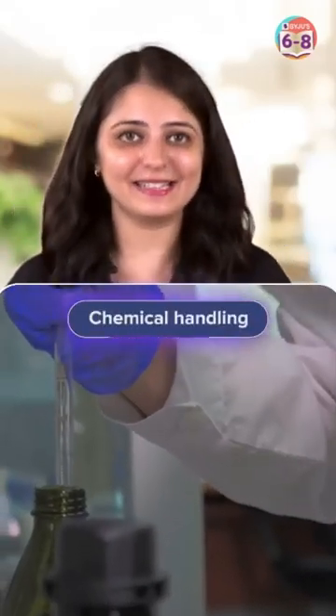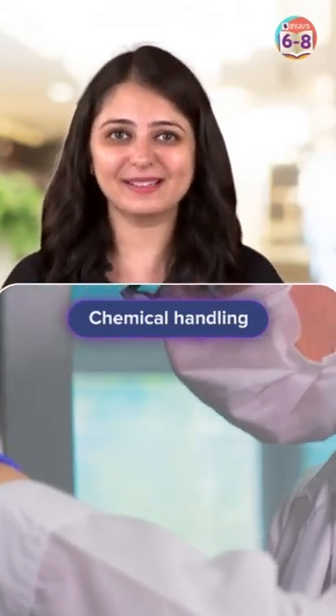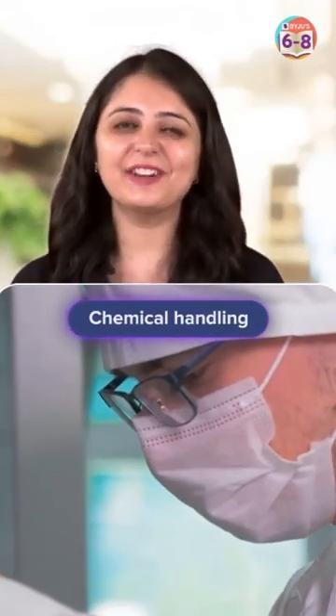2. Chemical Handling. Use caution when handling and transferring chemicals. Be aware of their properties and risks involved.